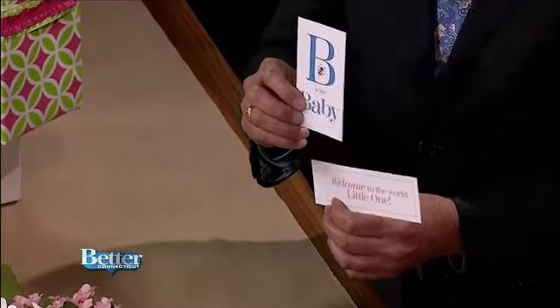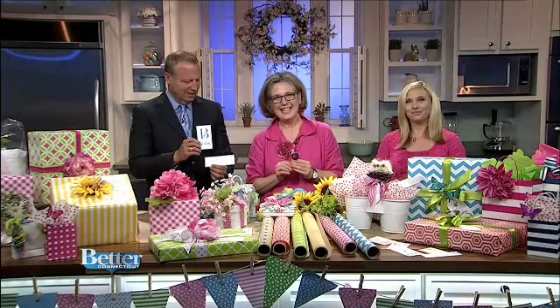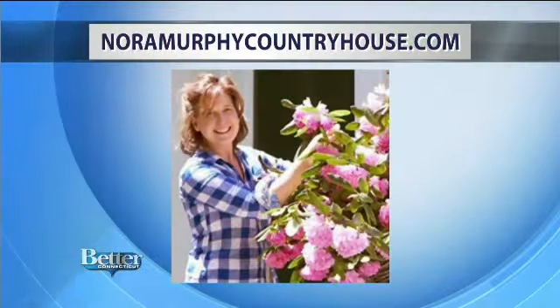Thank you, Nora Murphy — this is such a great idea. For more fabulous decorating and entertaining ideas, you can go to NoraMurphyCountryHouse.com, and that's where you'll find those printables too.